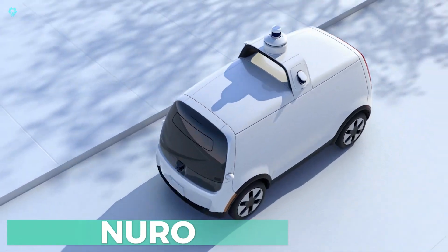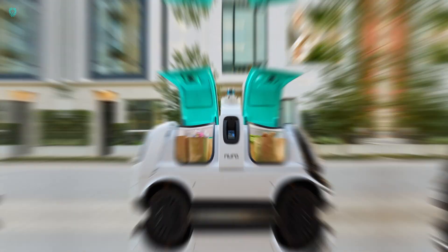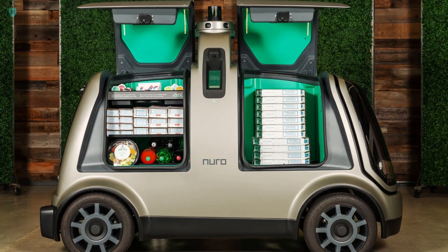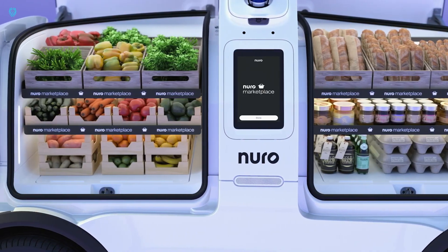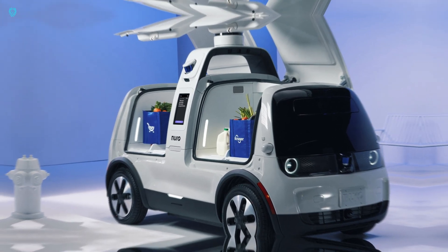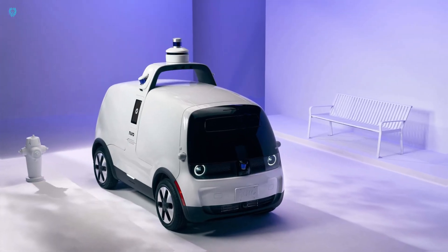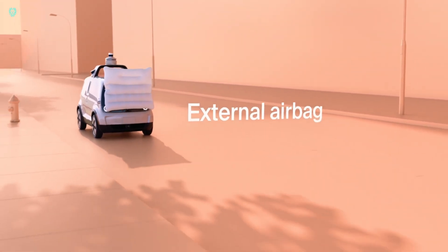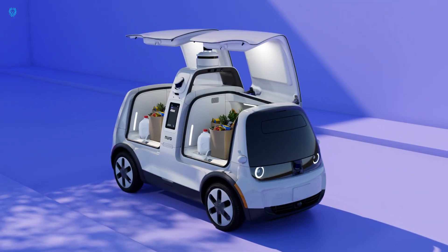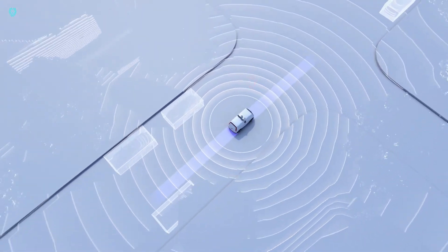Say hello to the autonomous delivery vehicle. According to developers, it's super adaptable inside, so it can carry just about anything you need it to. Plus, it's electric, which means zero emissions as it zips around. This model doesn't just scan its surroundings in real time to dodge obstacles — it even comes with an external airbag for added protection. Testing is already underway, and if all goes well, this futuristic system will hit the streets by the end of the year. Get ready for the future.